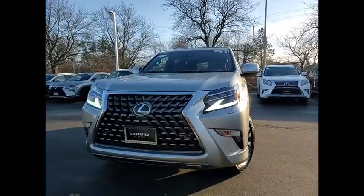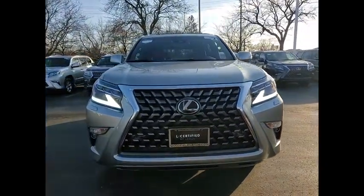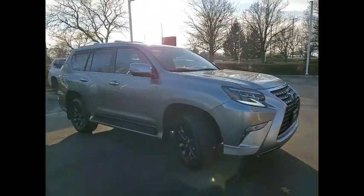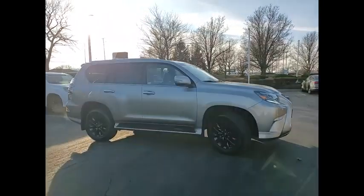Make a great choice today with the 2021 GX460. This seven-passenger utility vehicle is more powerful, capable, and versatile than ever before.